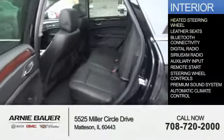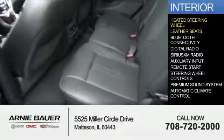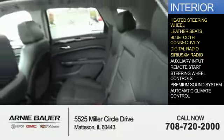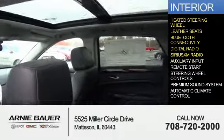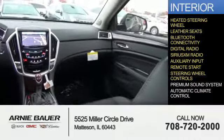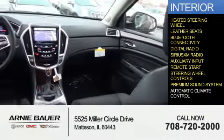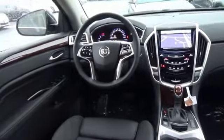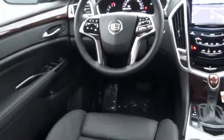Inside you'll find a heated steering wheel, leather seats, Bluetooth connectivity, digital radio, Sirius XM satellite radio, an auxiliary input, remote start, steering wheel controls, a premium sound system, automatic climate control. Great quality at a great price. Call or click to contact us today.